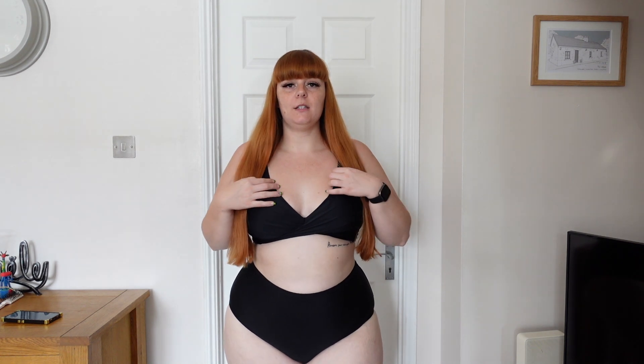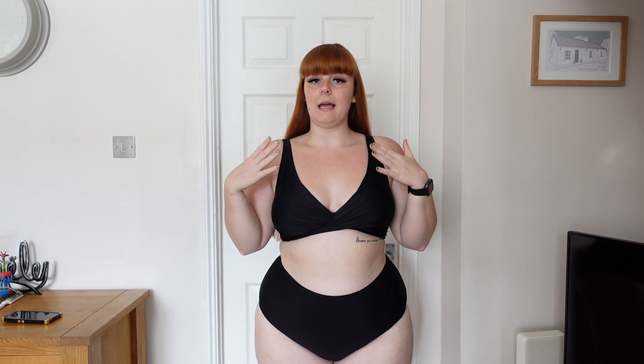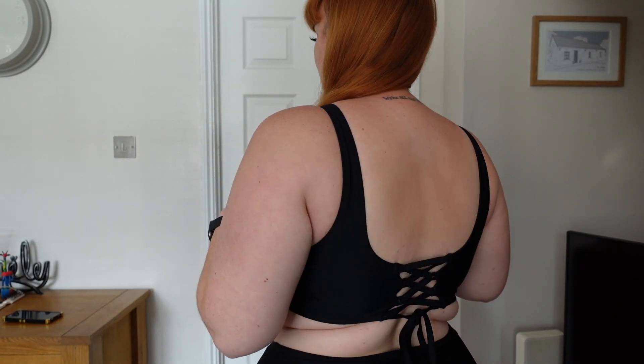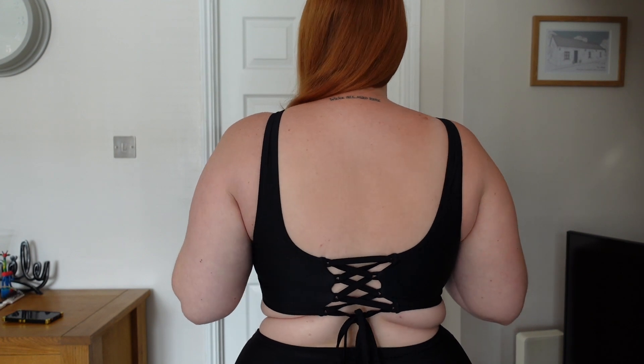Okay so this is the next bikini. The bottoms are the Anna high-waisted bottoms — they are £13.99 and I got them in a 2X. The top I also got in a 2X — this is the Cecilia lace-up top and it was £16.99. I feel like you know how they say everyone needs a little black dress? I do feel like you need a black bikini as well. You literally can't go wrong with black. I really like the style of this one. It is a nice v-neck so it gives a lot of support and coverage but also a little bit of cleavage, and it does have a crisscross ruching detail going on at the front. It does have removable padding and the back has lace-up detailing.